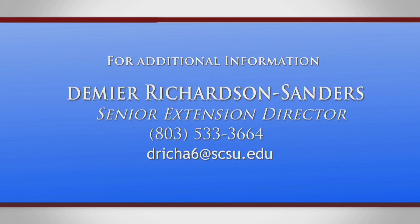For additional information about the 1890 Extension Smart Academy, please contact Demire Richardson Sanders, Senior Extension Director for Community Education, at 803-533-3664 or DRichA6 at scsu.edu.